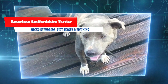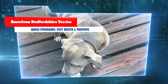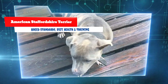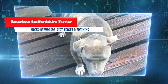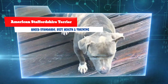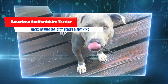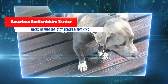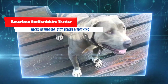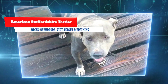Aggression towards other animals is the biggest issue with the Am Staff. As long as the dog comes from a reputable breeder with a gentle bloodline, the Am Staff will not be aggressive toward people. However, because they were bred to fight and are loyal to their families, if the Am Staff feels threatened by another dog, it may become aggressive. This breed should be treated as a family member and never left tied up alone outside.